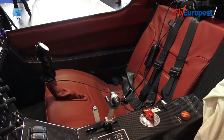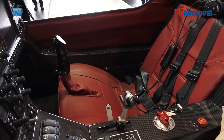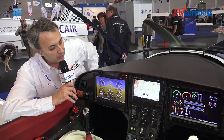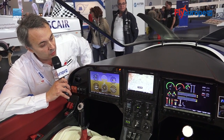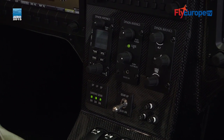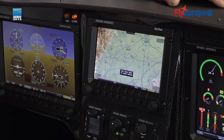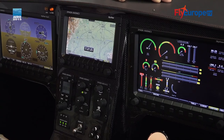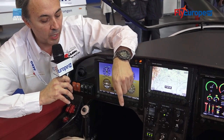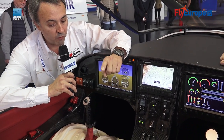We have a luxury interior. As I said before, we have two monitors — ten-inch touch screen from Dyno, and one seven-inch in the middle. It's all integrated. You have radio, autopilot, transponder, a computer for the pitch propeller, and a computer for the flaps.